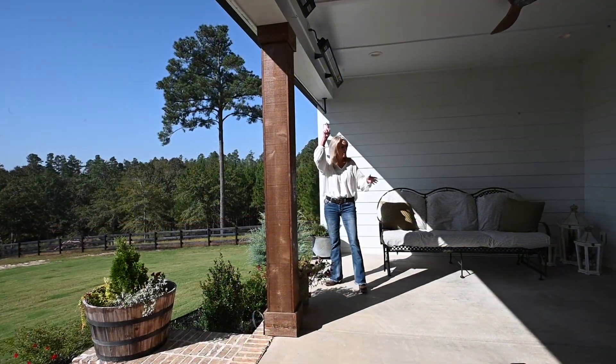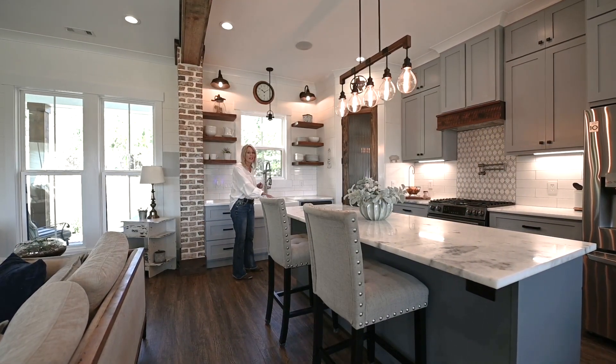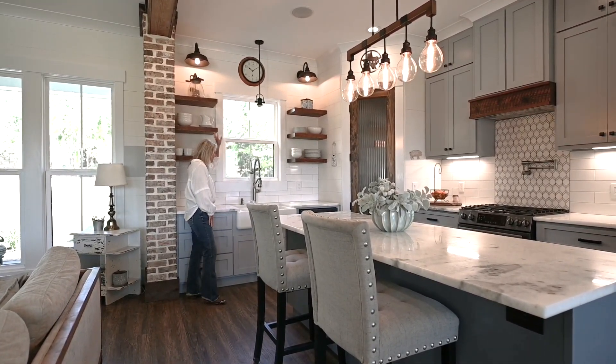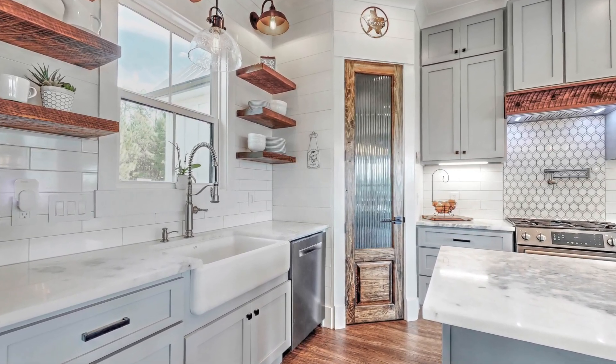You can enjoy the porch year-round with your built-in heaters. Look at this beautiful kitchen — so many details. You've got the marble countertops, custom wood shelving, really nice faucets, farmhouse sink, and look at this really pretty pantry door.